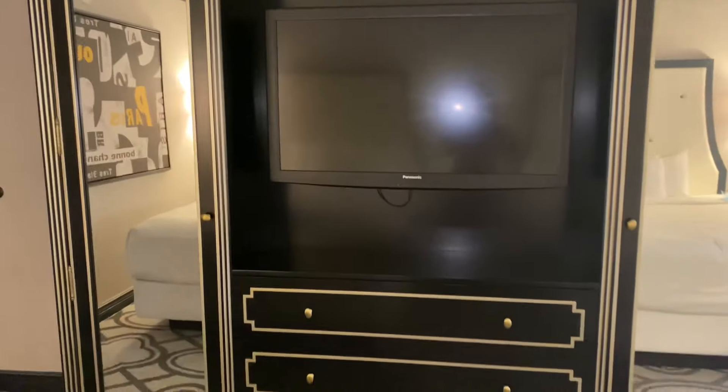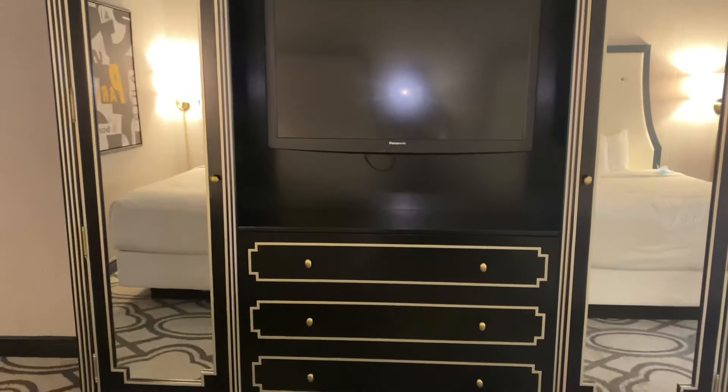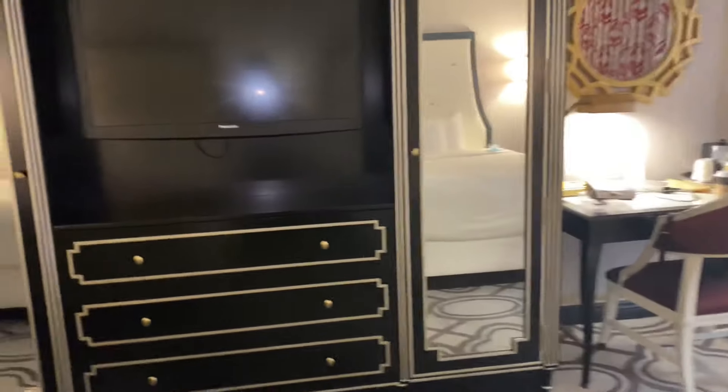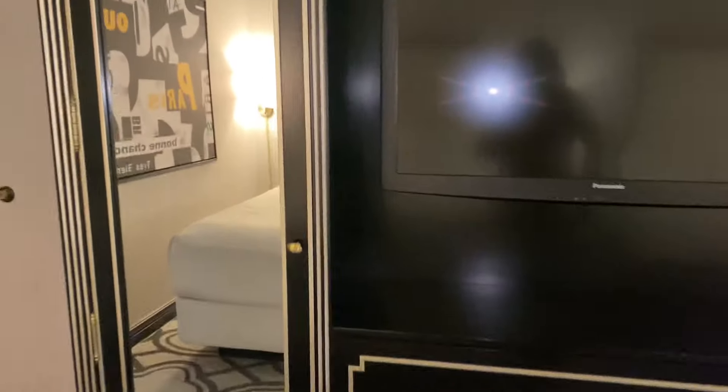Can you guys even believe that? I don't know what just happened to this TV, because I promise you when I came in the room it was on and I haven't touched it — is there a ghost in here? So here's the TV stand, dresser, closet, and tall mirrors.